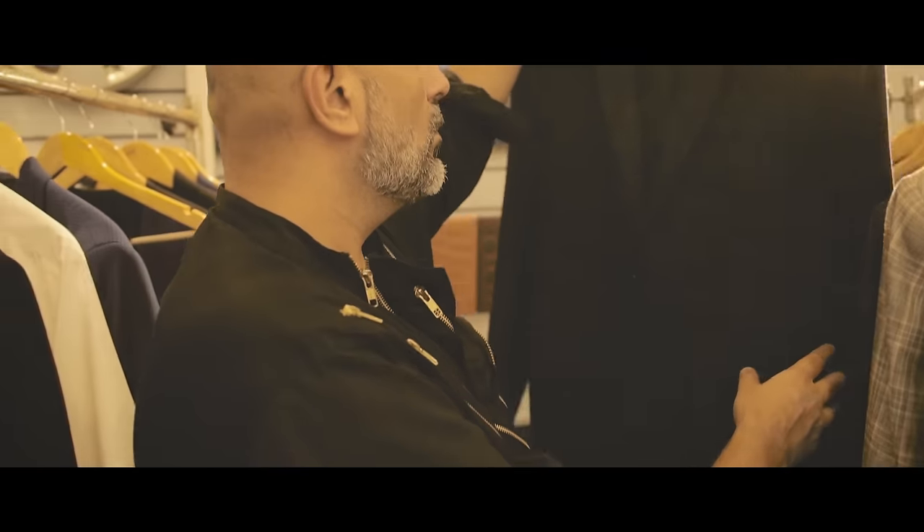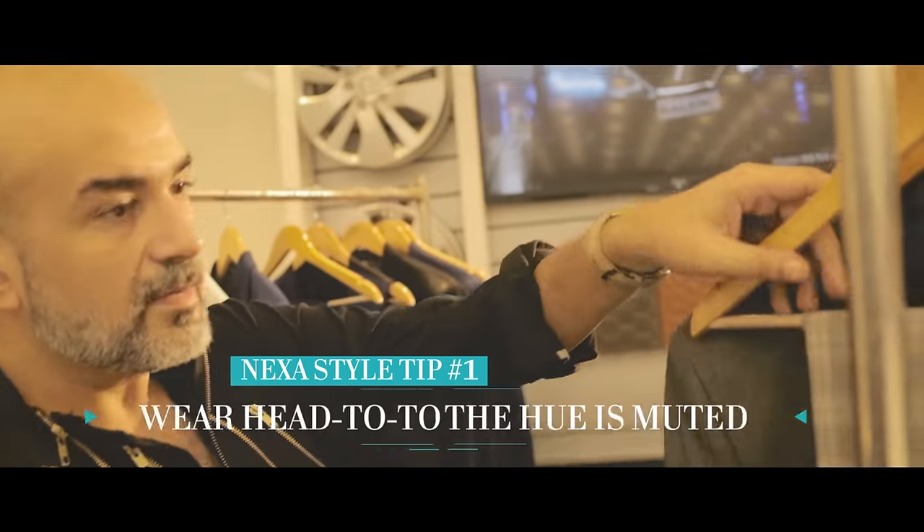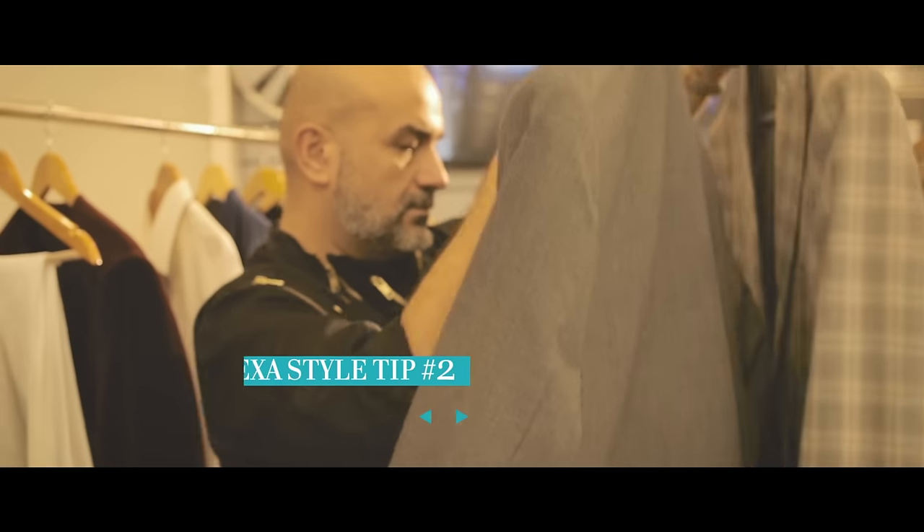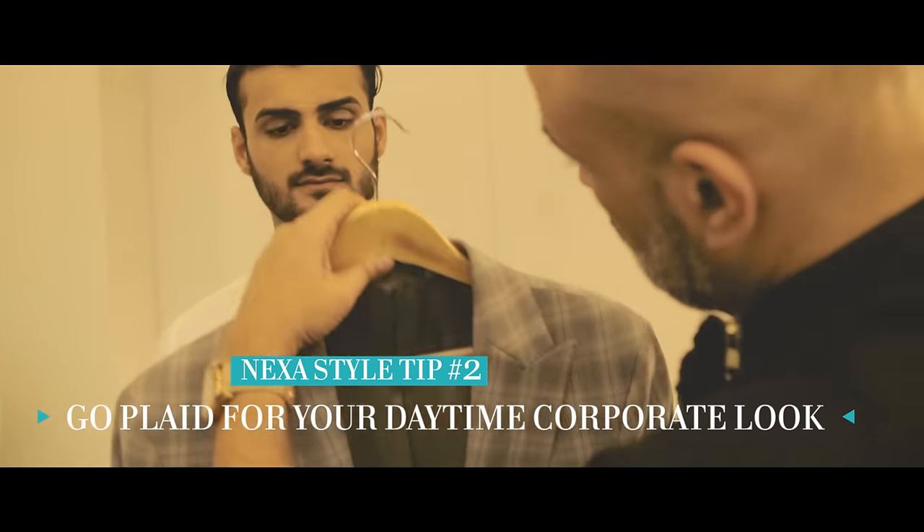The interesting thing about plaid is you can wear it as an entire suit if it's in a subtle color, like you put on the model. It's very nice for the day, for the corporate look.